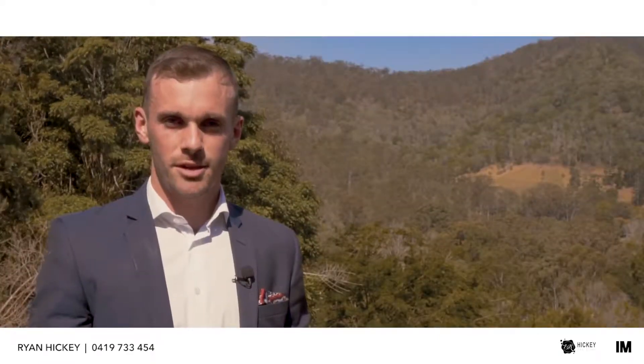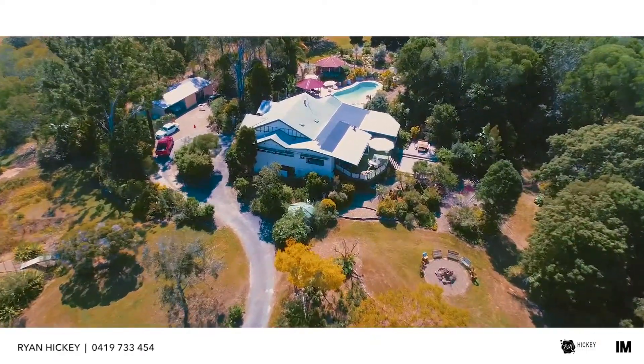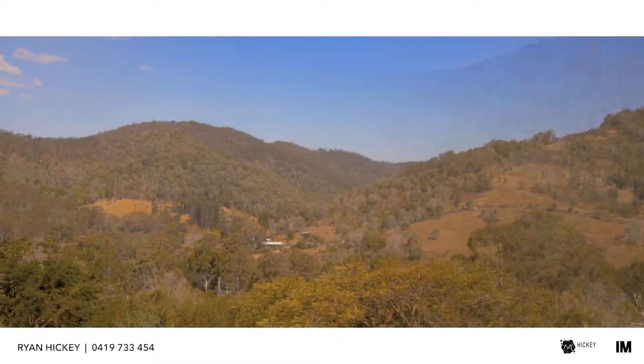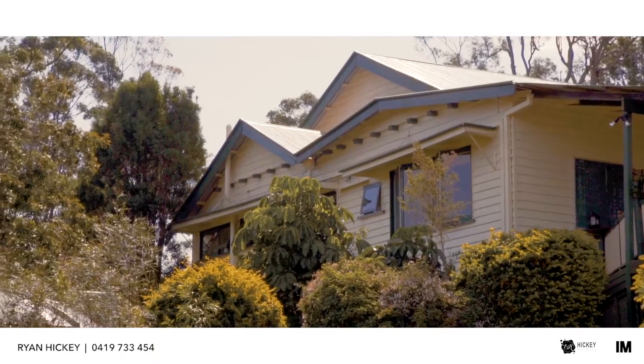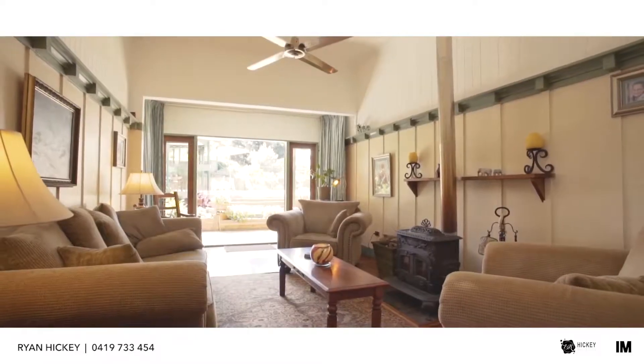Hi, I'm Ryan Hickey and today we're here at this charming Queenslander which was built in the early 1900s and sits up proud on the block overlooking the valley. The home is full of character and charm with multiple living areas and a grand central kitchen.